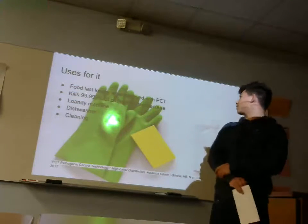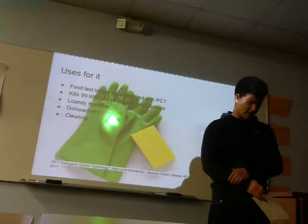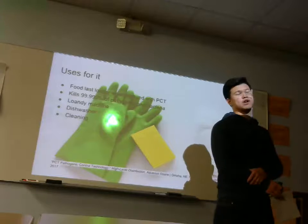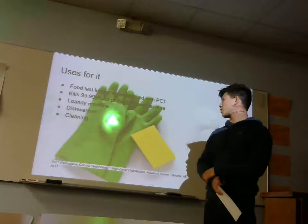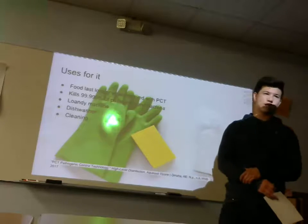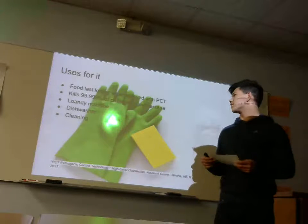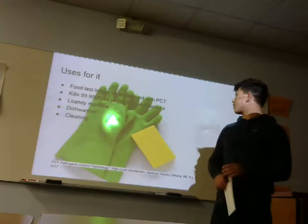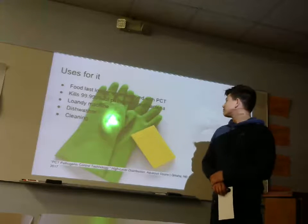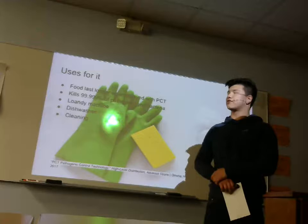Food lasts longer when sprayed with PCT. We did a test at home — we sprayed strawberries with it and left some that we didn't spray. The strawberries we sprayed lasted three days longer, left out over the counter for about seven days. It kills 99.999% of pathogens and bacteria. We use it for our laundry machine so you don't have to use soap.